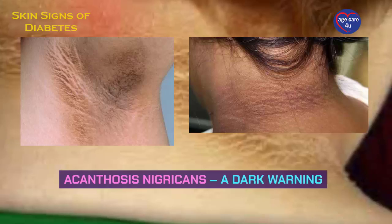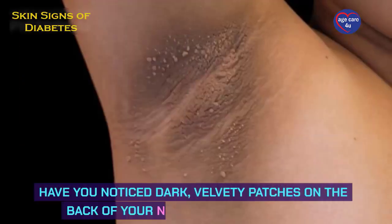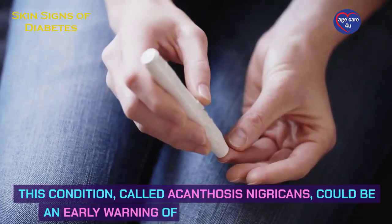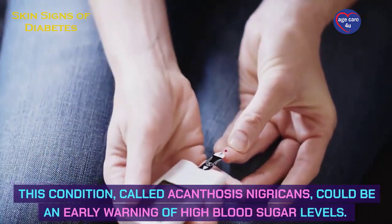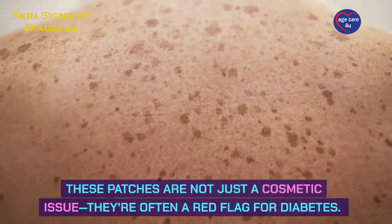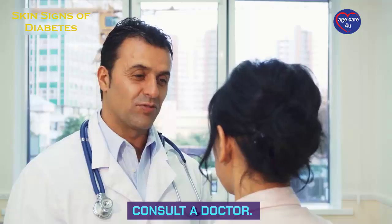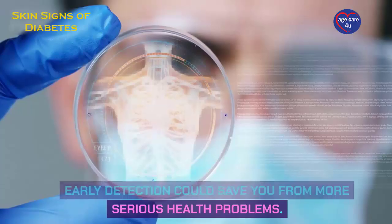Acanthosis nigricans — a dark warning. Have you noticed dark, velvety patches on the back of your neck, armpits, or groin? This condition, called acanthosis nigricans, could be an early warning of high blood sugar levels. These patches are not just a cosmetic issue — they're often a red flag for diabetes. If you see these on your skin, it's important to consult a doctor. Early detection could save you from more serious health problems.